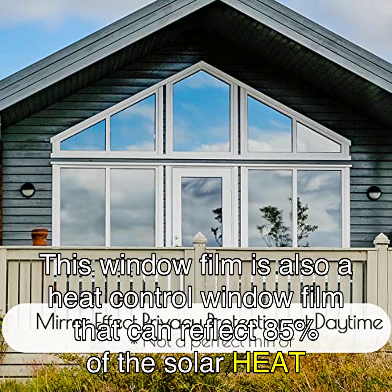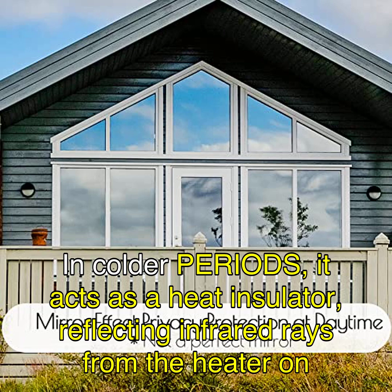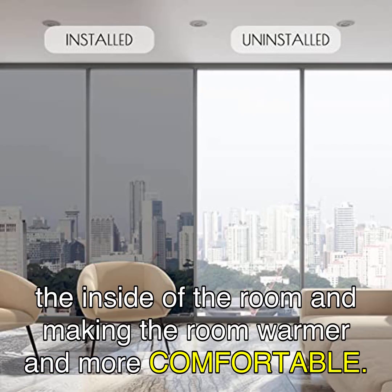This window film is also a heat control window film that can reflect 85% of the solar heat in summer, reducing heat entering the room and the temperature of air-conditioned rooms. In colder periods, it acts as a heat insulator, reflecting infrared rays from the heater on the inside of the room and making the room warmer and more comfortable.